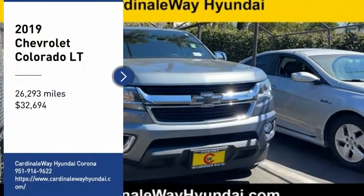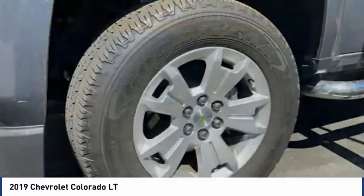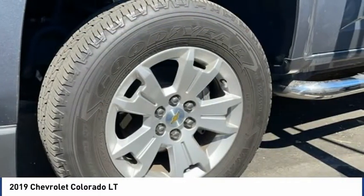Come test drive the 2019 Colorado. Great hauling capability, powerful, rugged, and a great Chevy price.